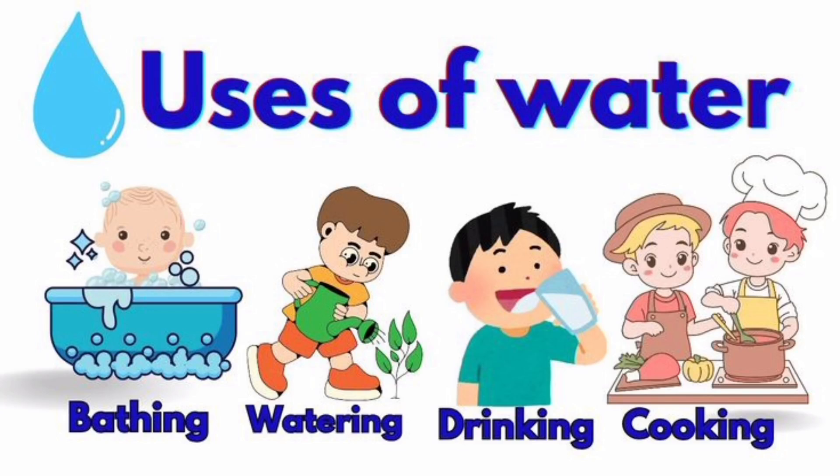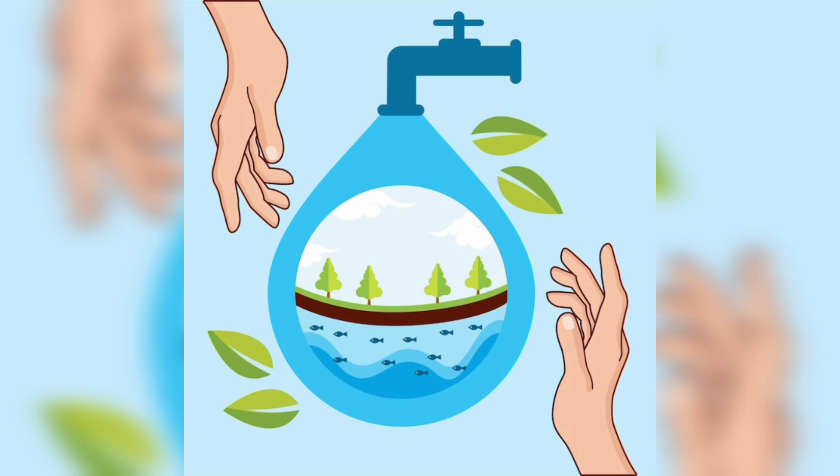Hello my little friends. Welcome back to our fun learning class. Today we are going to talk about something we use every single day. Can you guess what it is? Yes, it's water.